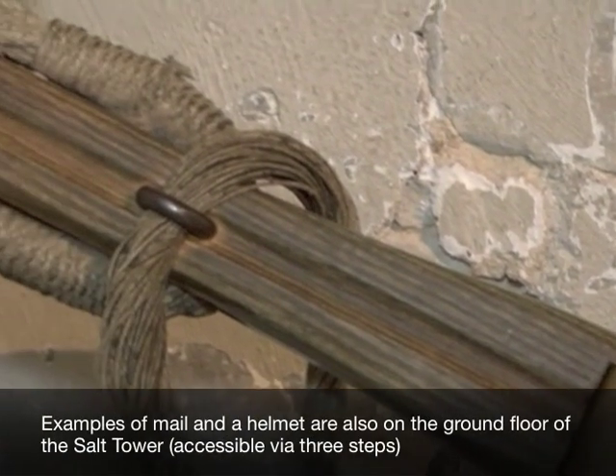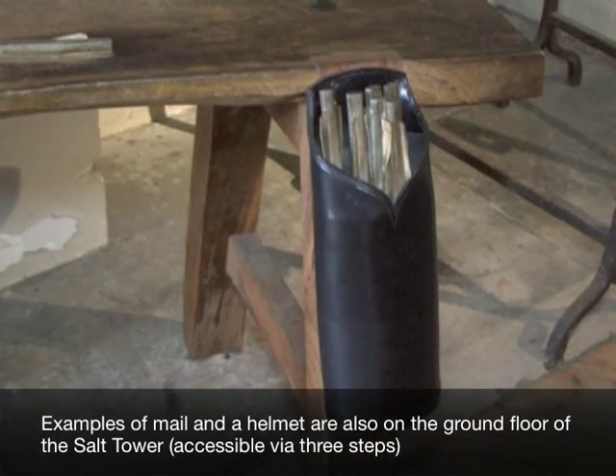Examples of mail and a helmet are also on the ground floor of the Salt Tower.